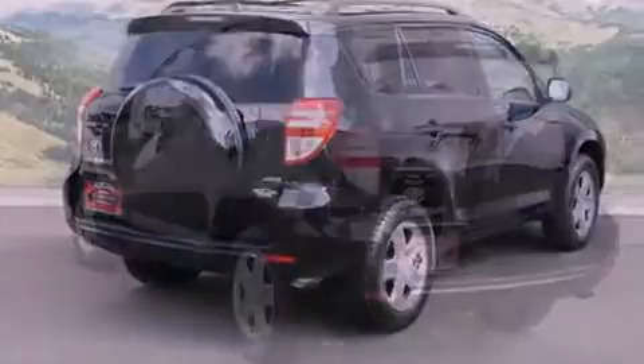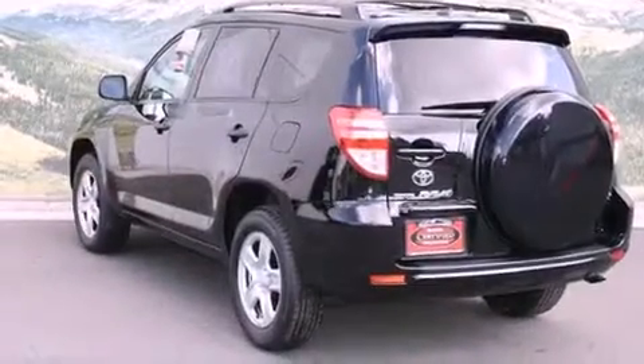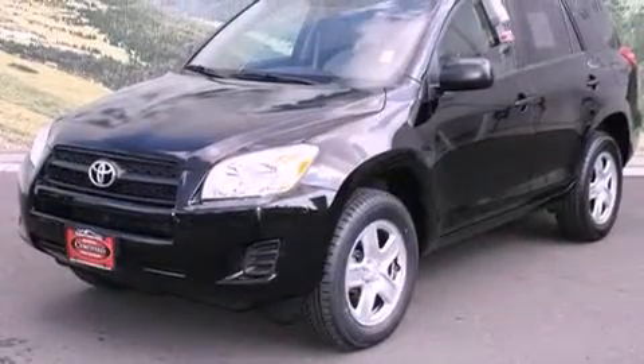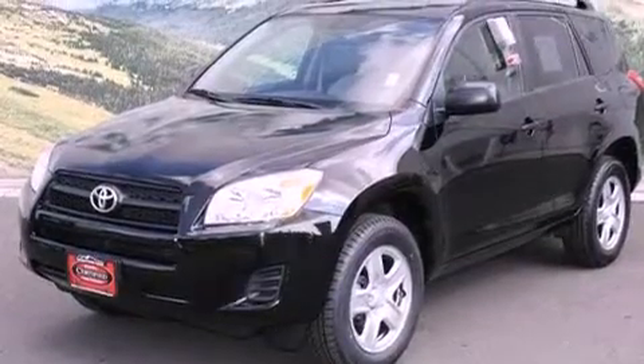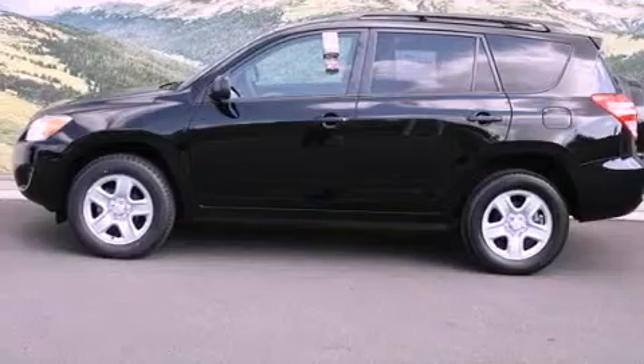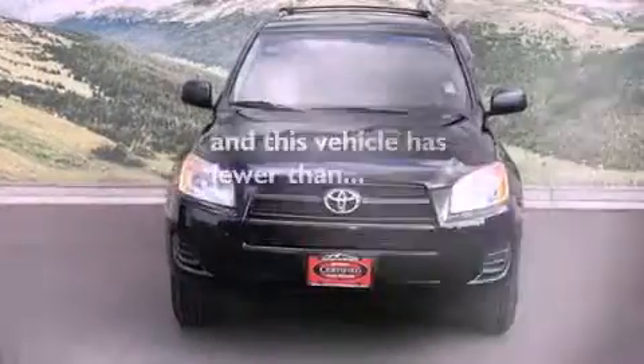Features include air conditioning, a split folding rear seat, cruise control, a CD player, a passenger side vanity mirror, a traction control system, an anti-lock braking system, side impact airbags, and a rear window defroster. This vehicle has fewer than 36,000 miles on the odometer.